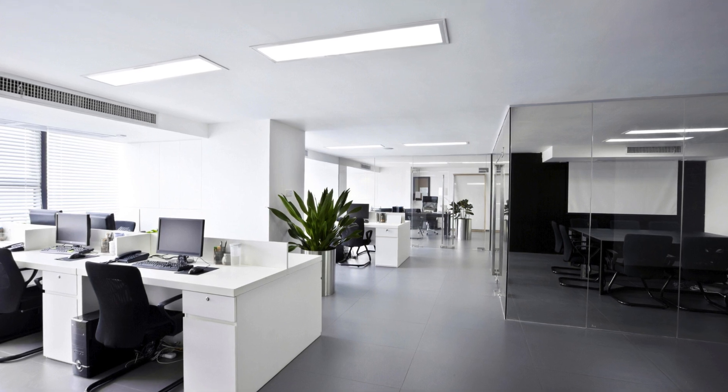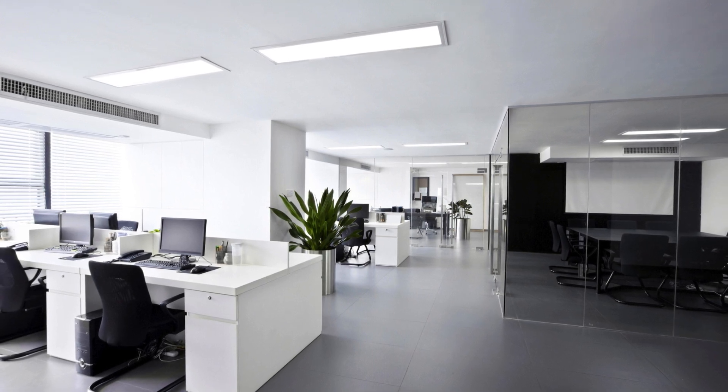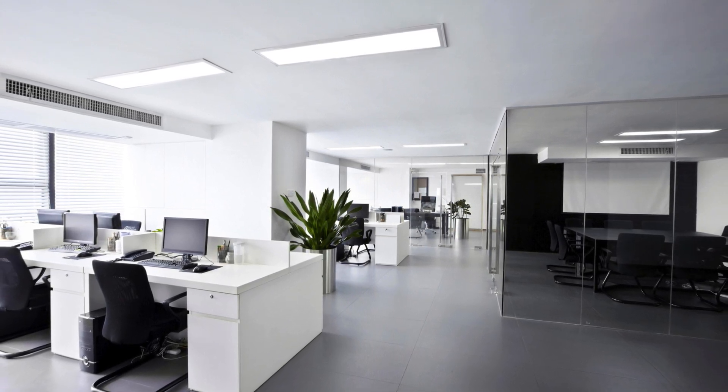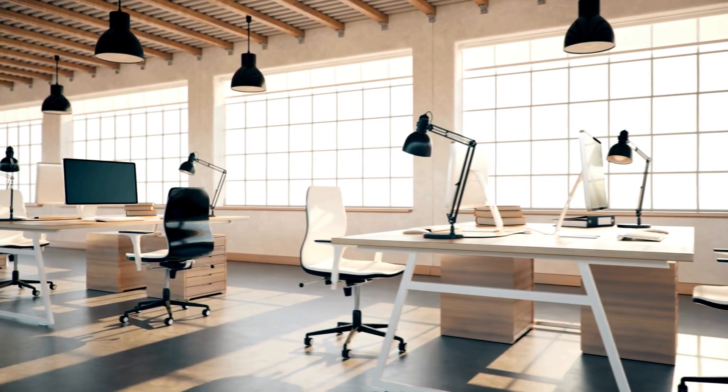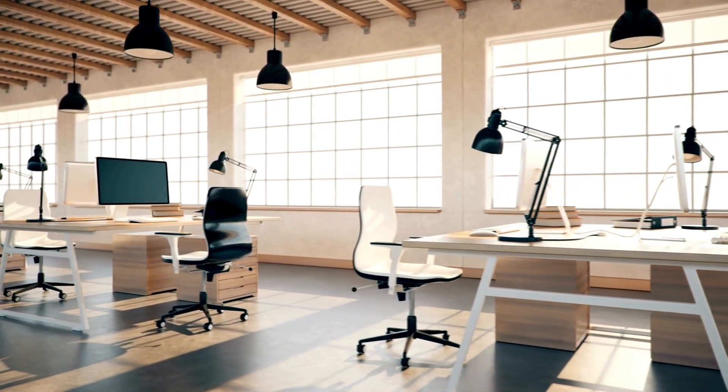Storage and organisation. Invest in storage solutions that suit your needs such as shelves, cabinets, file organisers and desk accessories. Keep work surfaces clear and organised to minimise distractions and boost efficiency.